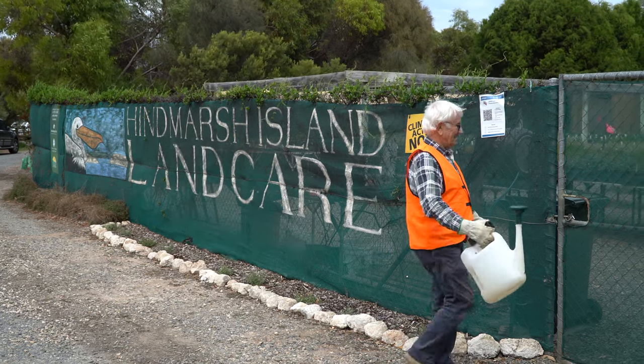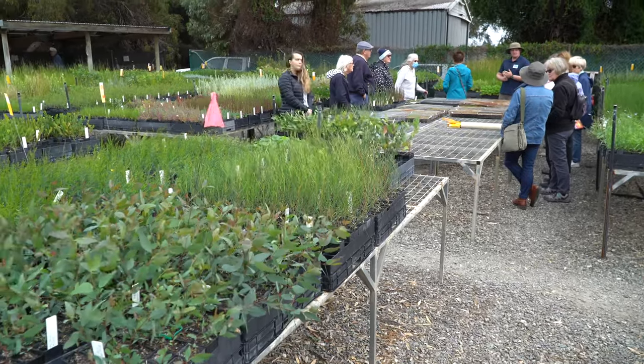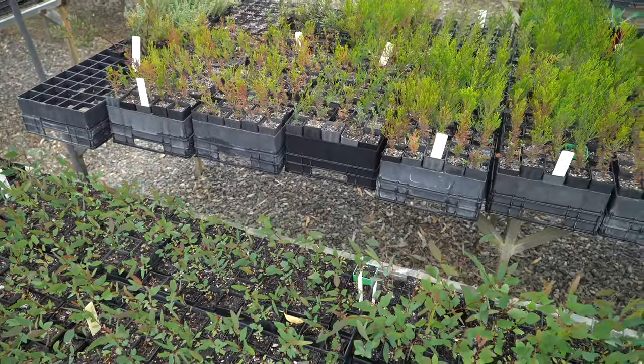The Hills and Fleury Landscape Board was kindly invited to visit the Hindmarsh Island Land Care Group for a tour of their nursery and extensive planting sites across the island, joined by Green Adelaide Coastal Conservation Officer Corey Jackson and Dr Eleanor Pratt, Land Care Association South Australia Executive Officer.